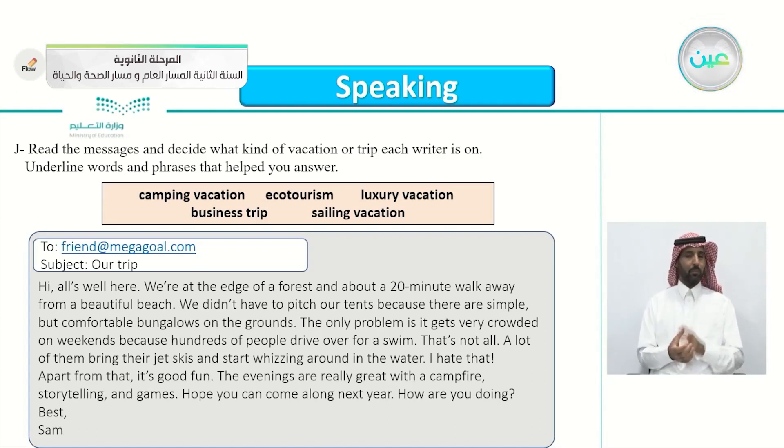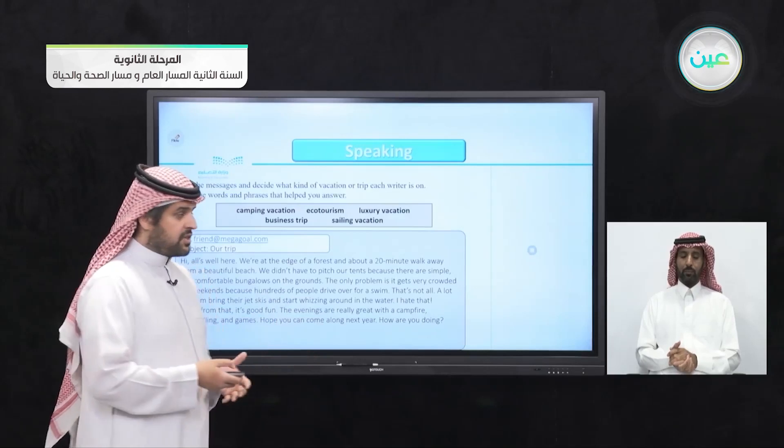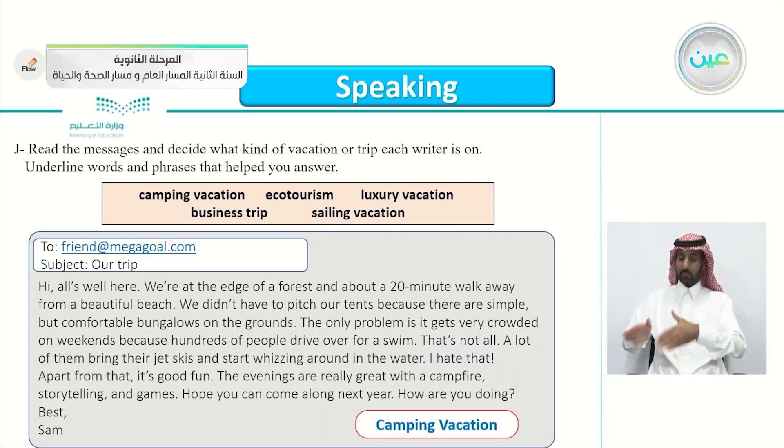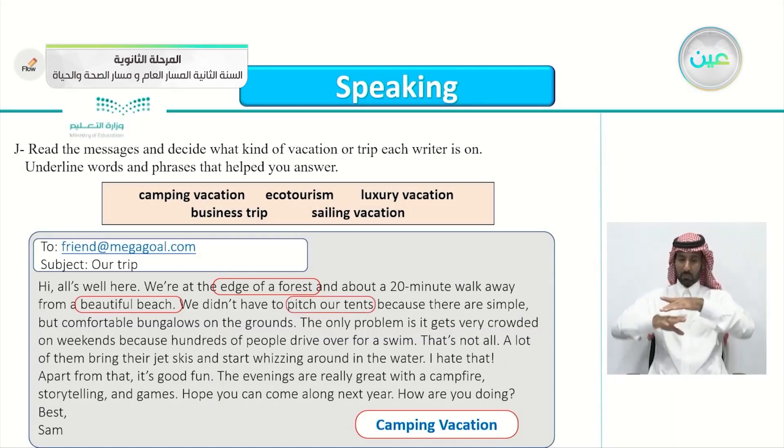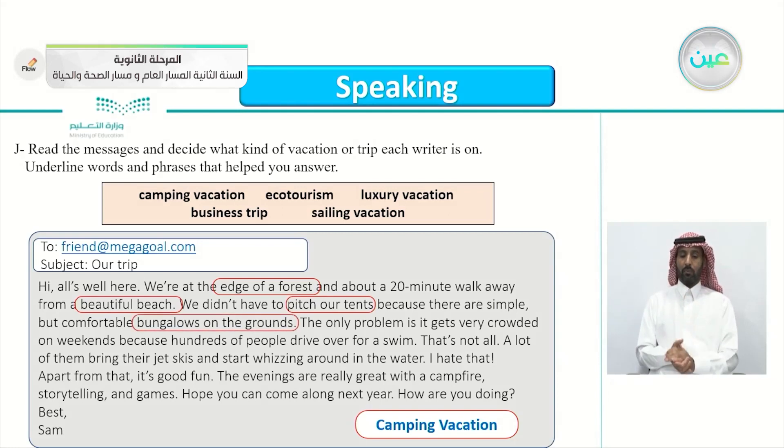So what do you think Sam is talking about here? What kind of vacation is he on — a camping vacation, ecotourism vacation, luxury vacation, sailing vacation, or business trip? It's very obvious that he is on a camping vacation. The clues are: he's at the edge of a forest, he mentioned pitching tents, bungalows on the ground, and a beautiful beach. All of these tell us he is camping.